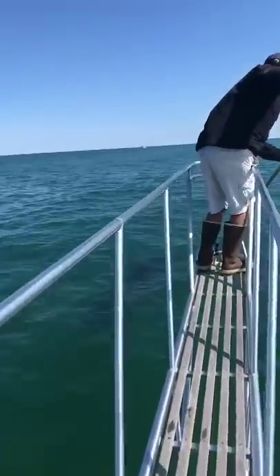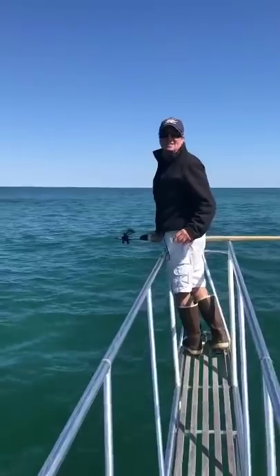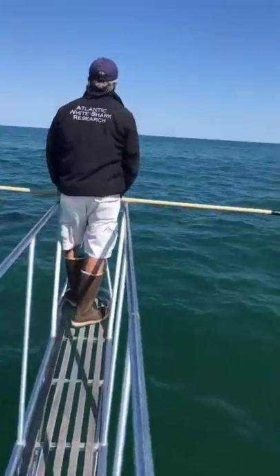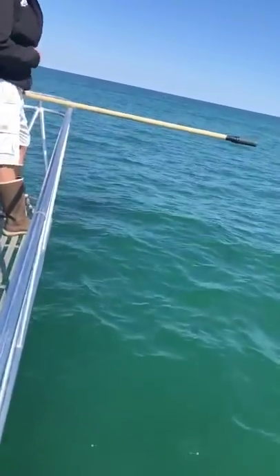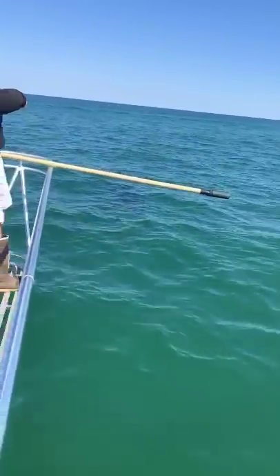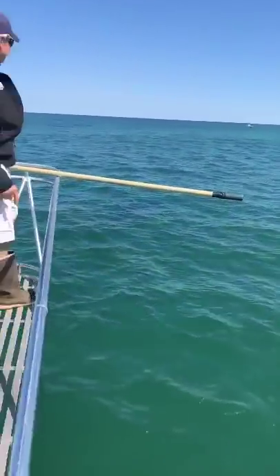We're coming up on that shark, trying to get another nice clean swoop of it. You can see it right down here next to the pulpit. Dr. Skomel is calling out to Megan Winton so she can record the data for that shark. You hear Wayne Davis over on the radio. You can see that shark right off the pulpit.